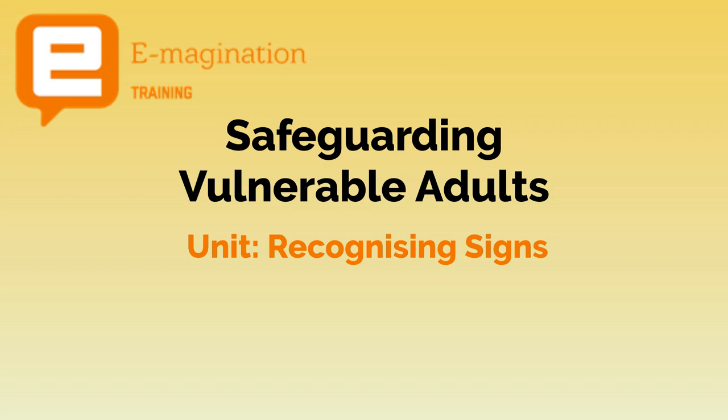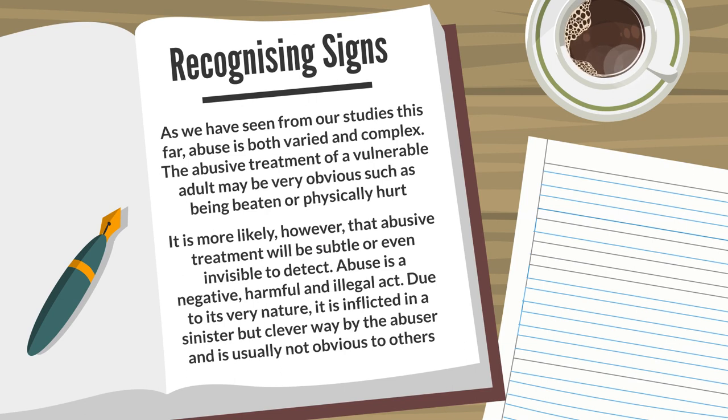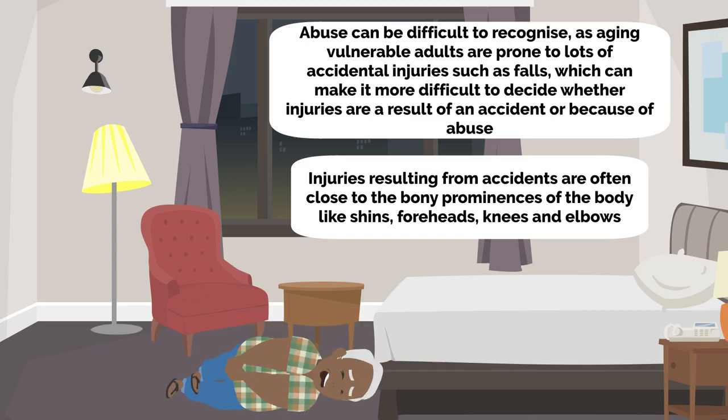We will now look at recognising signs. As we have seen from our studies this far, abuse is both varied and complex. The abusive treatment of a vulnerable adult may be very obvious, such as being beaten or physically hurt. It is more likely, however, that abusive treatment will be subtle or even invisible to detect. Abuse is a negative, harmful and illegal act. Due to its very nature, it is inflicted in a sinister but clever way by the abuser and is usually not obvious to others. Abuse can be difficult to recognise.